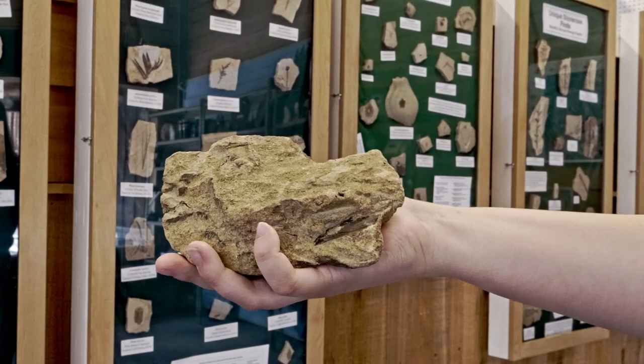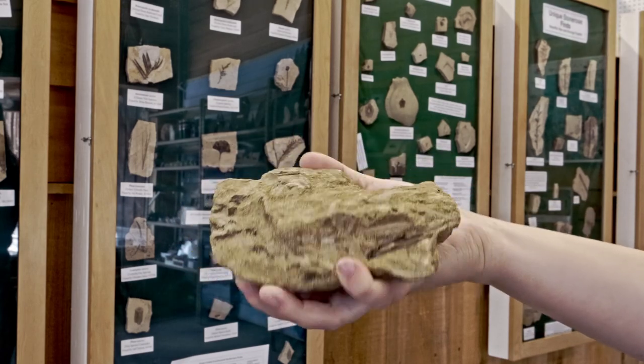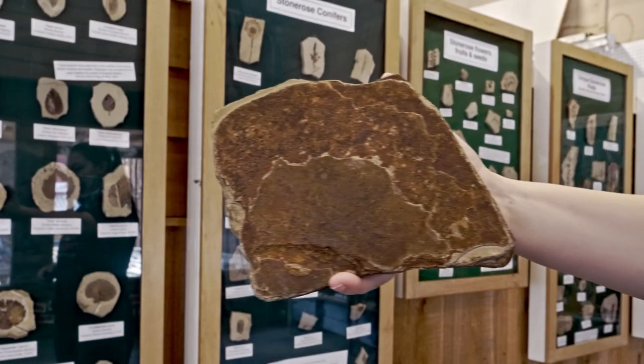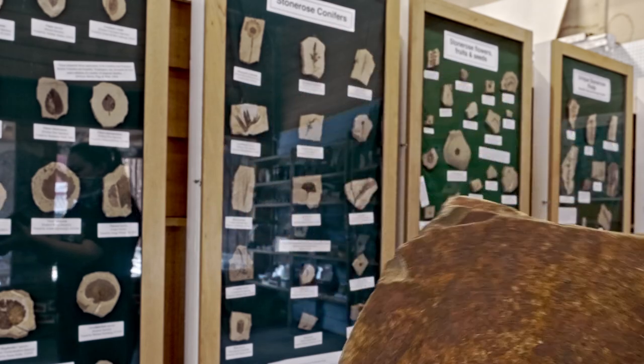First is coarse-grained sandstone like this piece, which could contain fossils but is difficult to open. The other is a red-colored rock, which is caused by a high concentration of mineral, thus ruining the fossil inside.